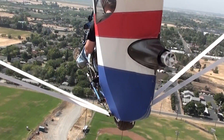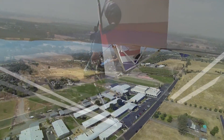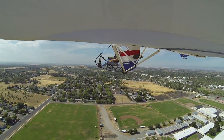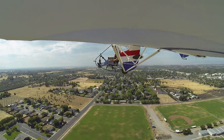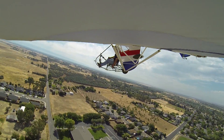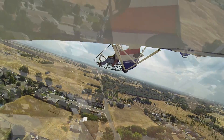We were cruising around at about 80 percent power setting on the aircraft. Everything was going pretty smoothly. We were getting ready to circle back for another run around the airport, and boom, all of a sudden the motor just quits and no response on the throttle.